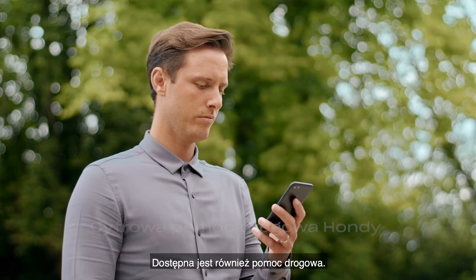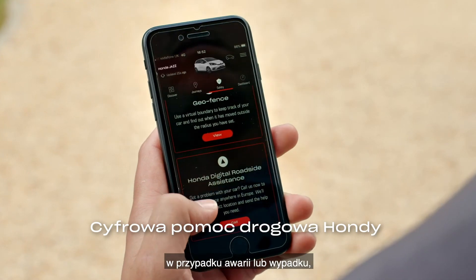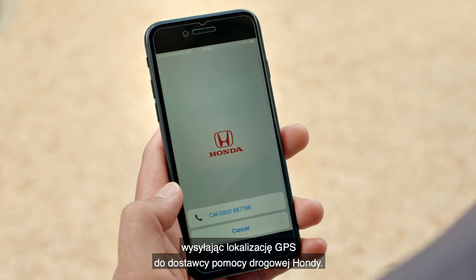There's also roadside assistance. This allows you to digitally request support in the event of a breakdown or accident, sending your GPS location to Honda's roadside assistance provider.